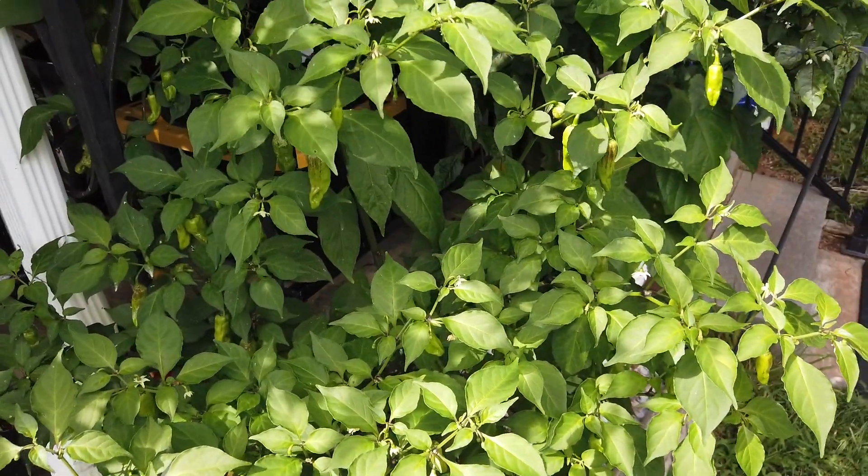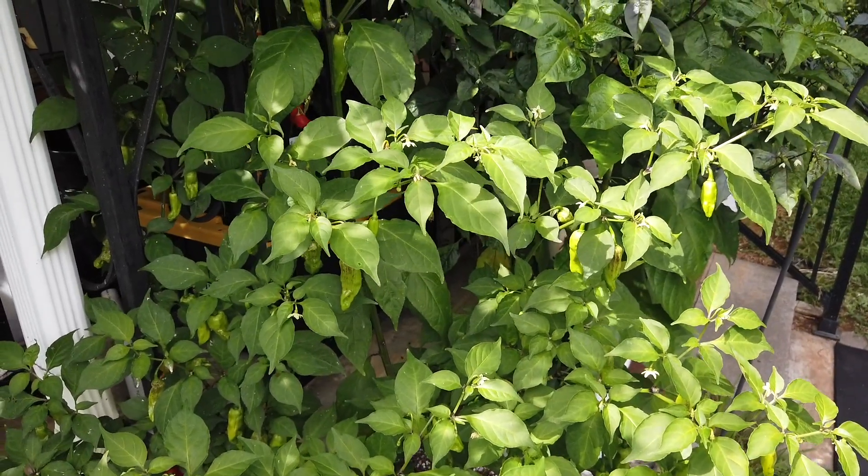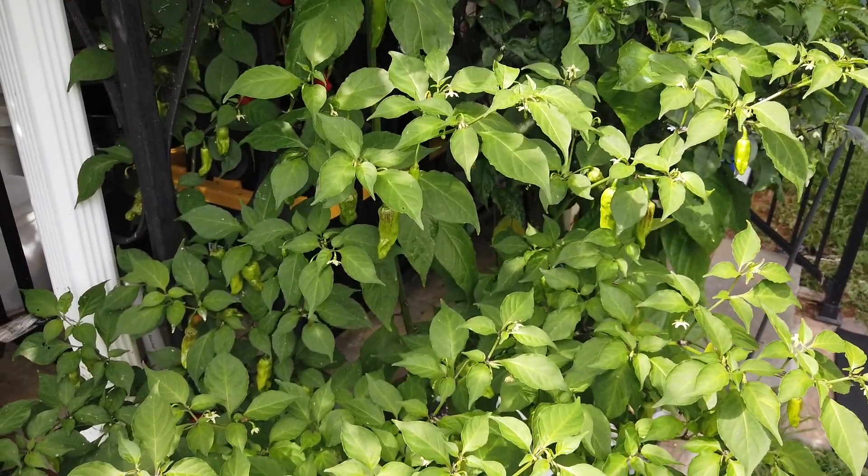Alright, so that's my grow update for this week. I'll show you the main drip plants next week. I hope you liked that — thank you very much for watching, please like, comment, and subscribe.